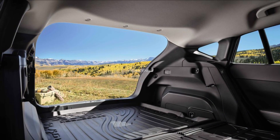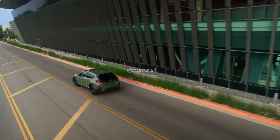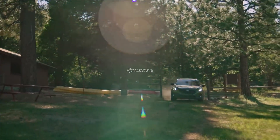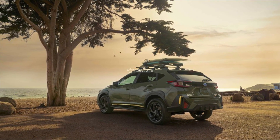The Crosstrek has a similar shape but amps up the rugged look with even more black plastic body cladding. The Sport also has yellow accents inside and out for more color contrast. 17-inch wheels are standard, with 18-inchers optional, and the Crosstrek has 8.7 inches of ground clearance.